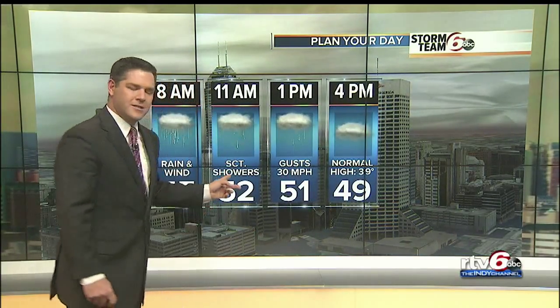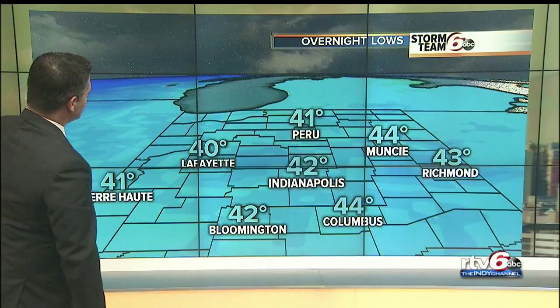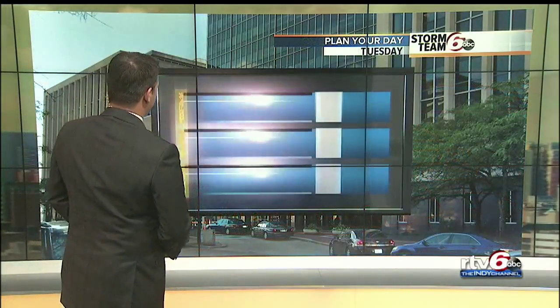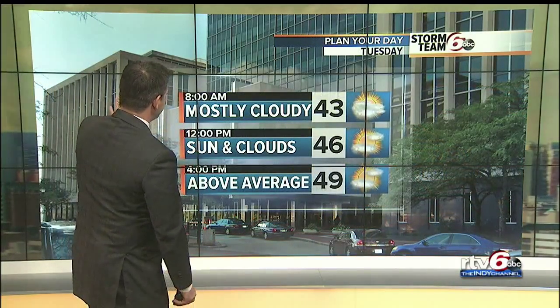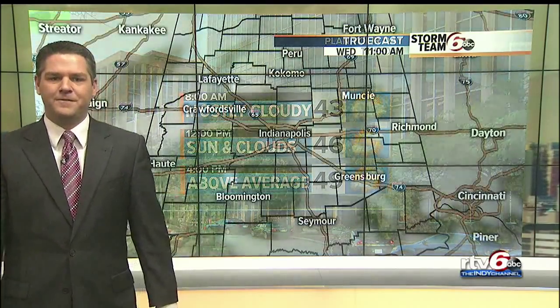This morning we deal with light steady rain tapering off to scattered showers. Notice the temperature trend throughout the day — it'll be on the decrease, down to 49 degrees by 4 p.m. Then overnight tonight temperatures fall back into the 40s under partly cloudy skies. Tomorrow starts mostly cloudy then turns partly cloudy, still well above normal with highs right around 50 degrees — a pretty nice day.